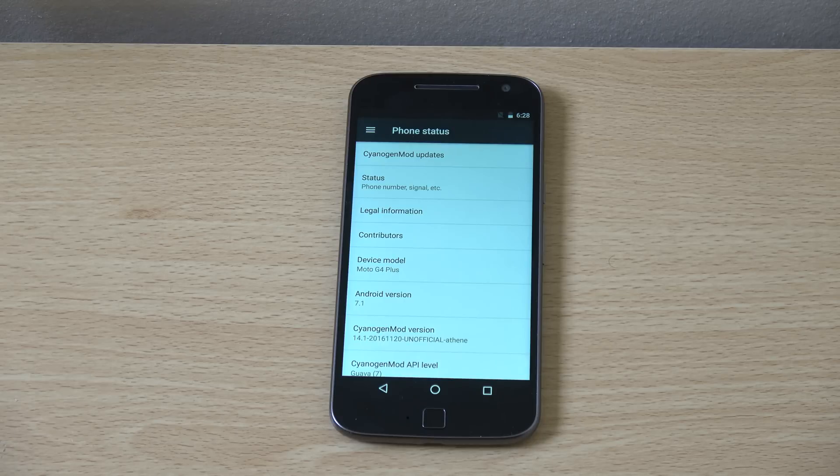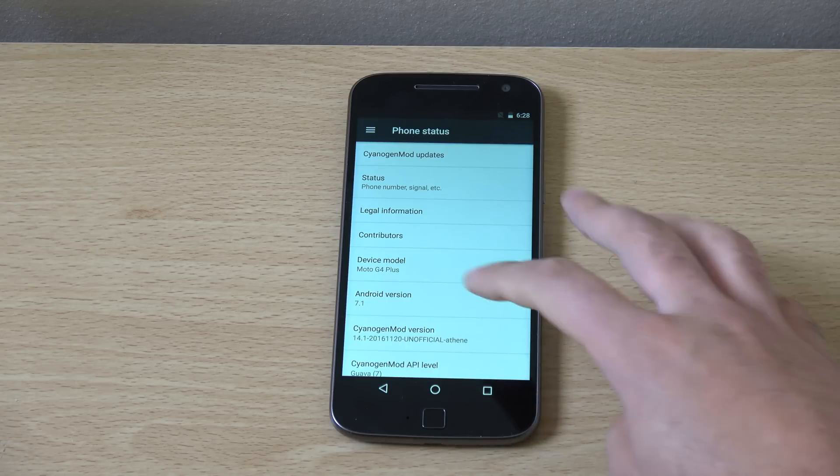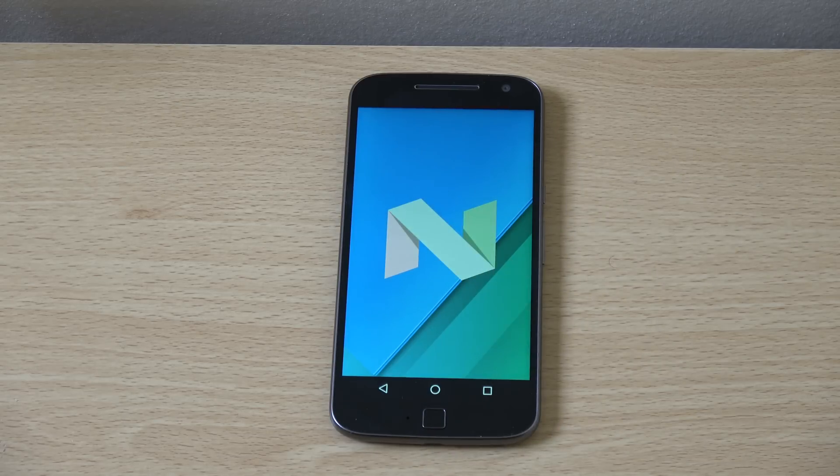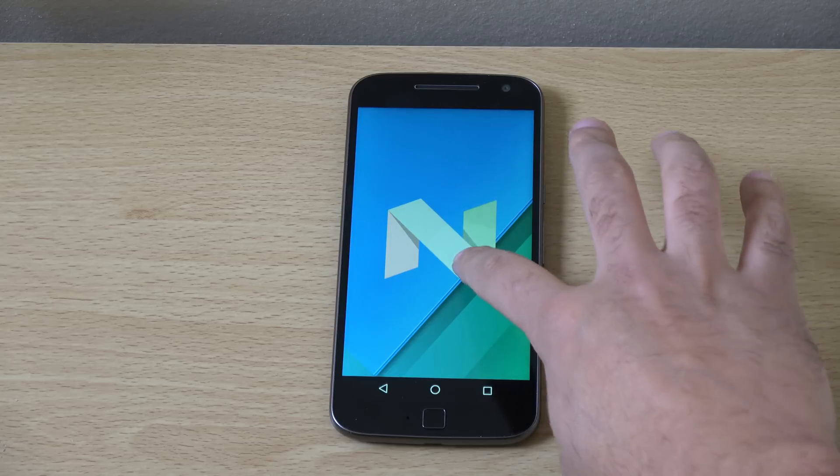You will need to flash that on first if you want to get this update on. You can see it is coming with the very nice stuff that we do like to see when it comes to Nougat here.